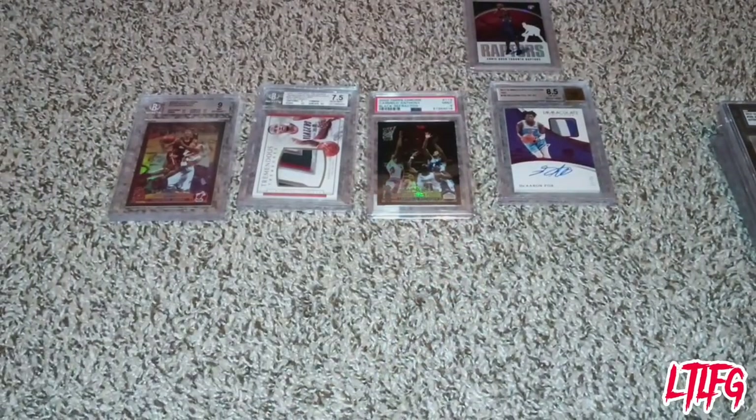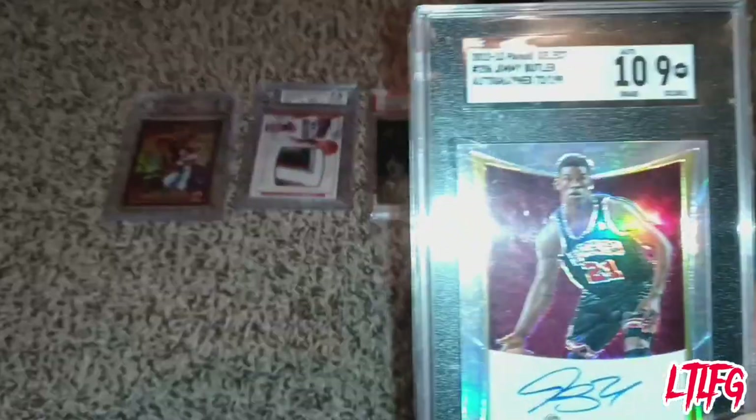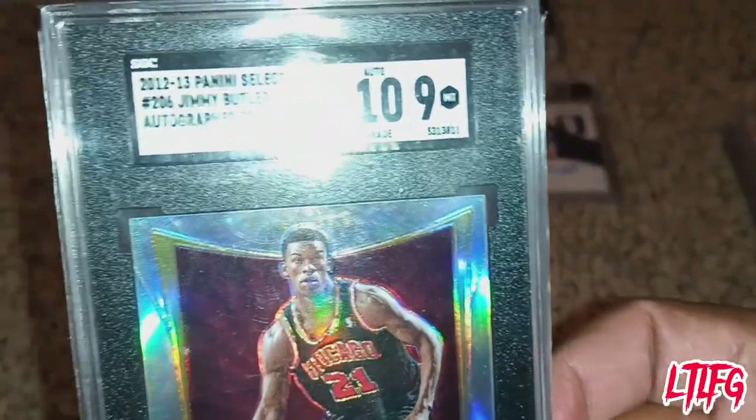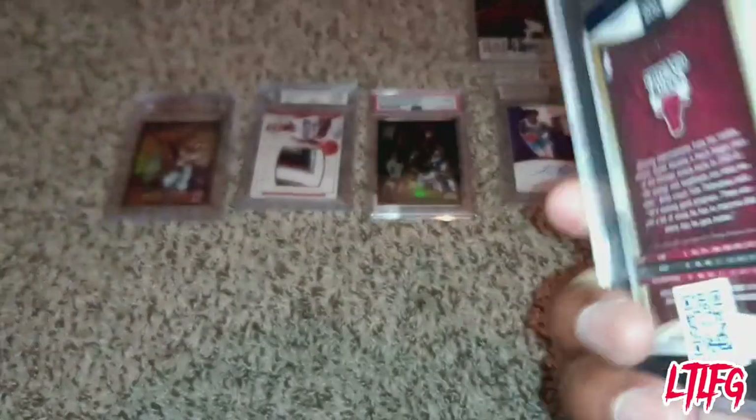The difference between PSA and the others: there are more sub grades. Then you have SGC — this is what theirs look like. You can see their name on the brand, and even their grades look a little different.